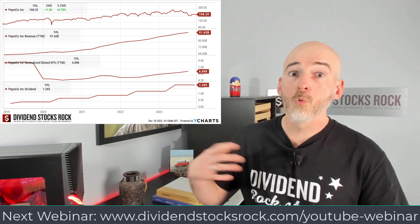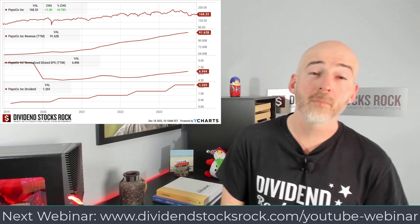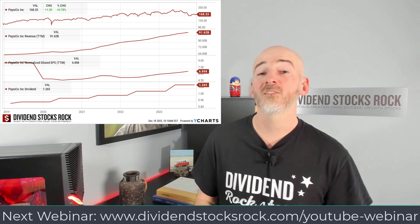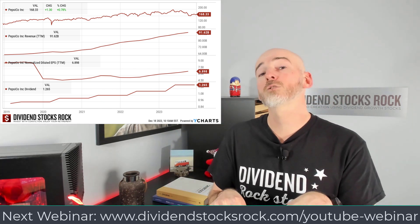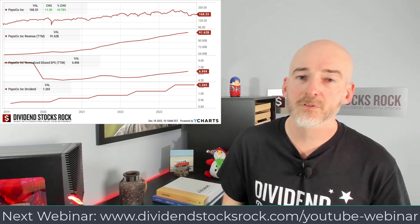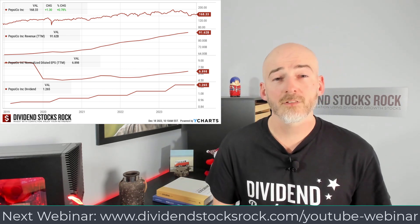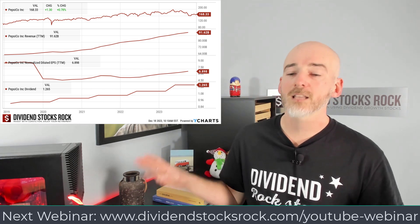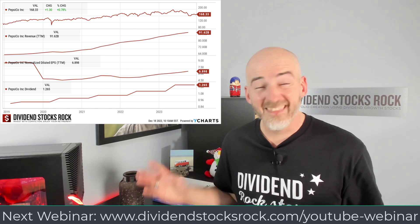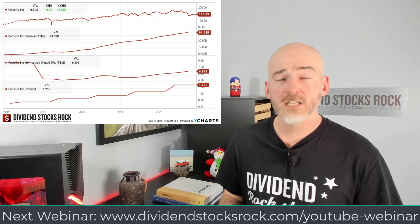If you want more information about stocks and a complete sector review, I have a webinar on how to invest in 2024 happening next week on January 10th. Just go to the link in the description below, click the link, put your name and email address, and you'll be registered for the 100% free webinar. If you can't attend the live event, register anyway because I'll send you the replay. No strings attached — I always stop for an hour to answer all your questions about specific stocks or strategies for 2024.